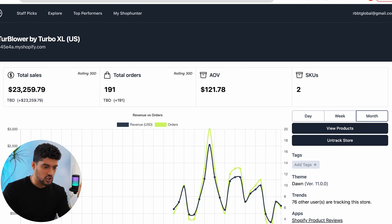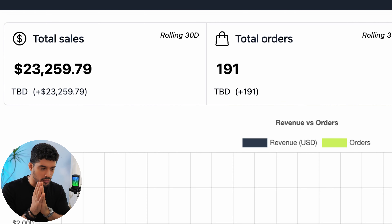For validation, you can see that in the past month alone, this store has made $23,259 selling this product. If you're not familiar with the software, it's shophunter.io. If you're not using it, you're heavily missing out in the e-commerce space.